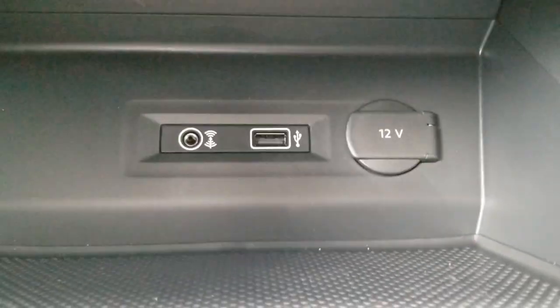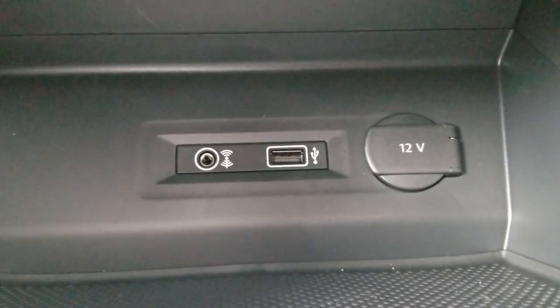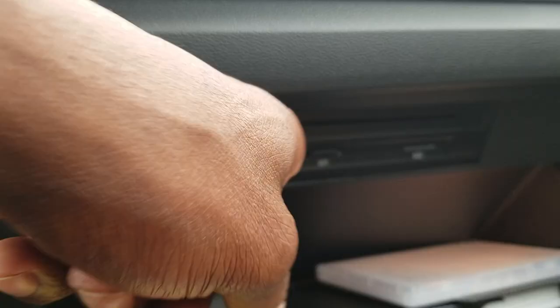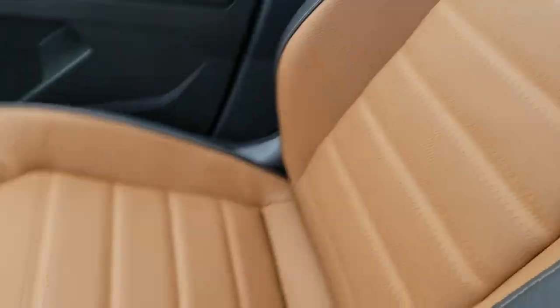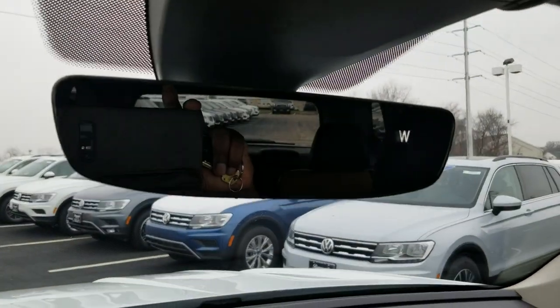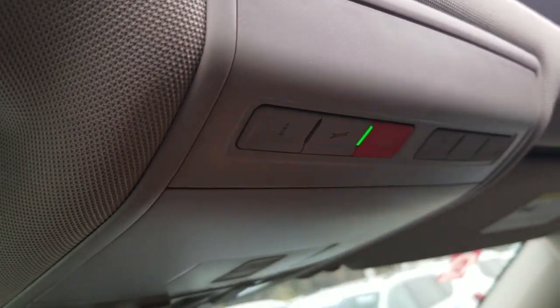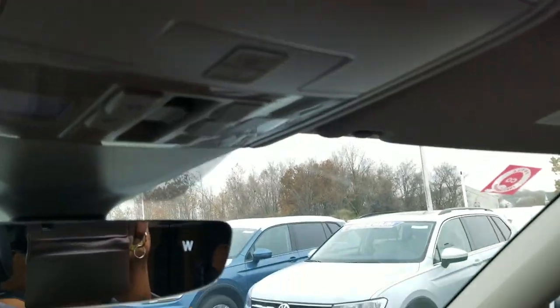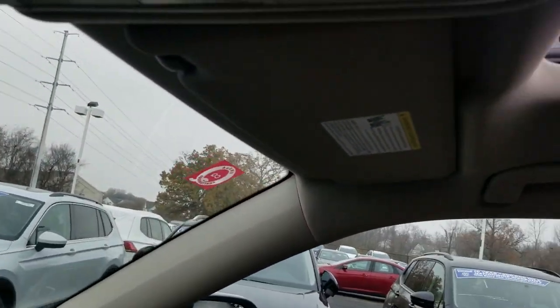The auto start-stop requires you to hit that button after each start — you can't have it remember that setting. There's a 12-volt charger, a USB port, and an auxiliary port. Here's a look at your glove box with nice storage, plus a CD and SD card reader. Here's a look at that golden oak leather seat — heated and ventilated up front. The wood grain goes across the dash and into the doors. There's an edgeless mirror with a compass, and a giant panoramic roof with a power sunshade. Car-net comes standard and is free for six months. You also have three-door garage door memory on the overhead console and on the mirror.